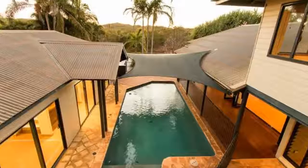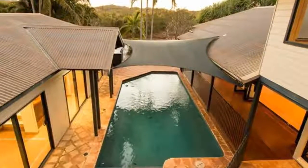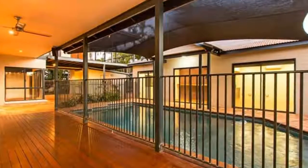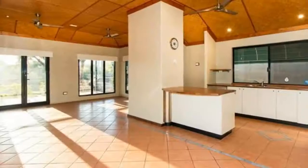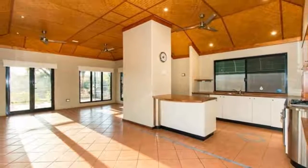Unique and inviting, it's not hard to imagine yourself watching the family grow in this characteristic home across the dunes of Cable Beach. Designed to maximise the views and sea breeze, the home is built to surround the tropical pool and extensive decking areas.